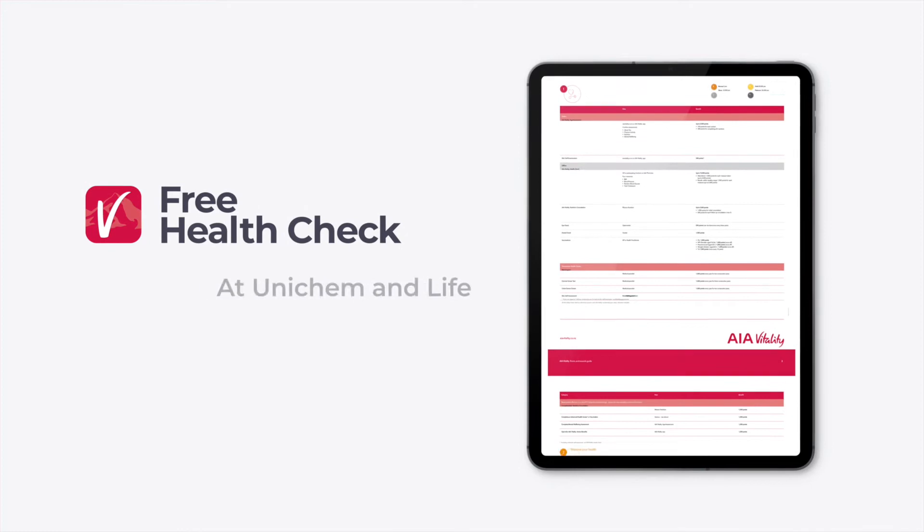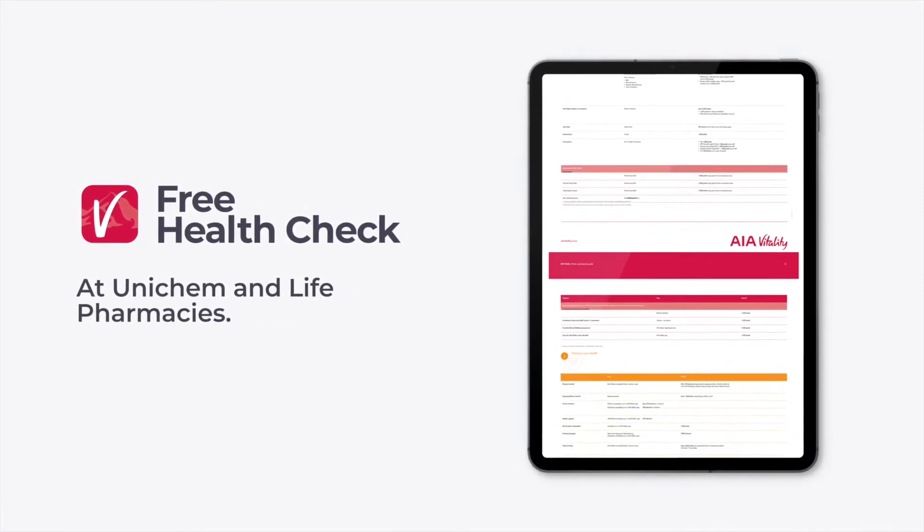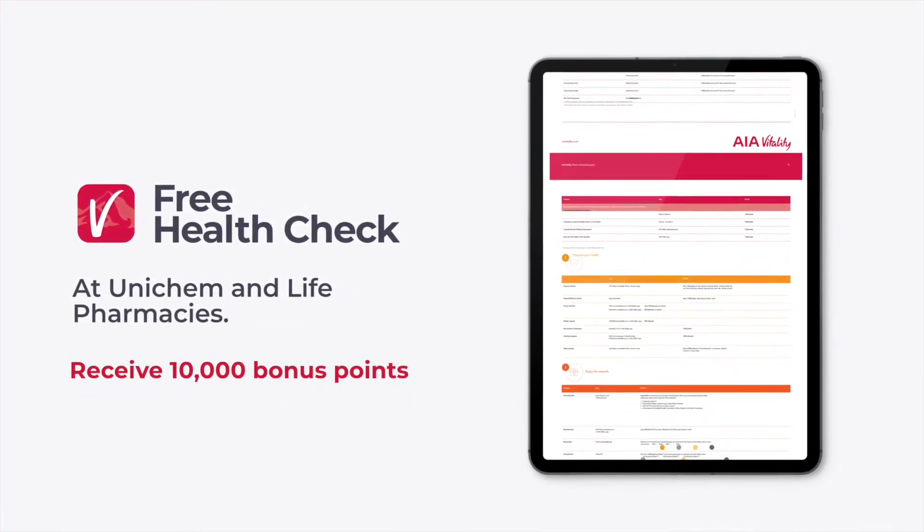The program actually gives you a free health check-up at Unichem or Life Pharmacies. Do this and receive an instant 10,000 points.